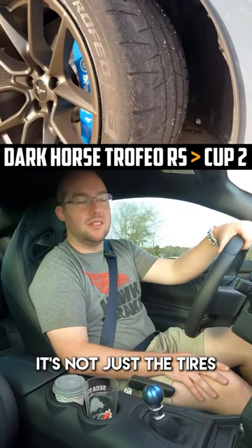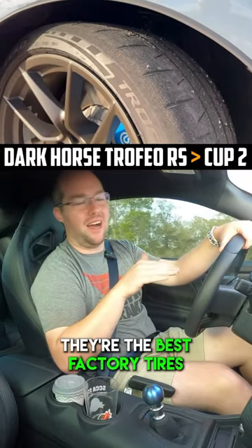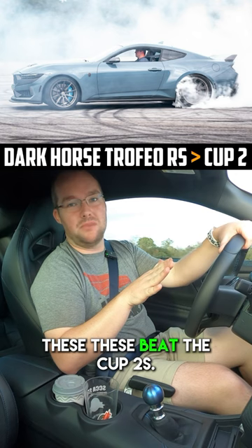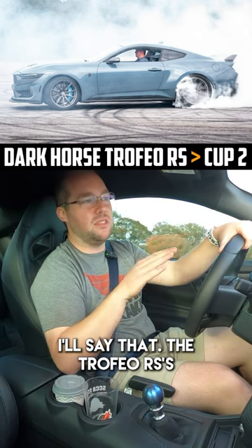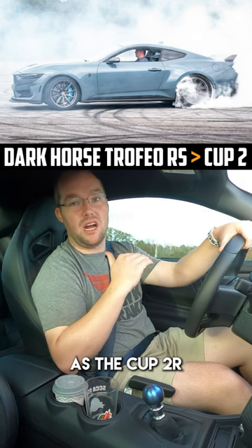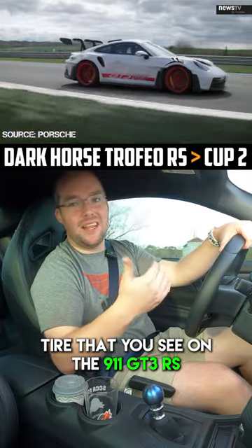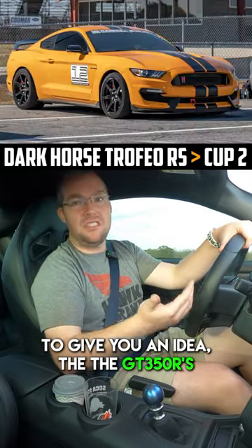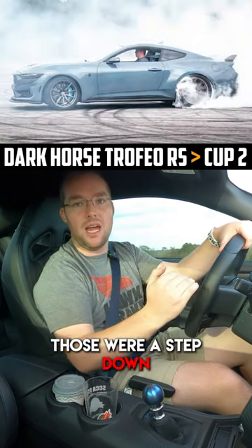It's not just the tires. The tires are great — they're amazing. They're the best factory tires that I think Ford's ever put on a Mustang. These beat the Cup 2s. The Trofeo RSs are on the same playing field as the Cup 2R, which is the same tire you see on the 911 GT3 RS. The GT350Rs and the Mach 1 handling packs had Cup 2s — those were a step down.